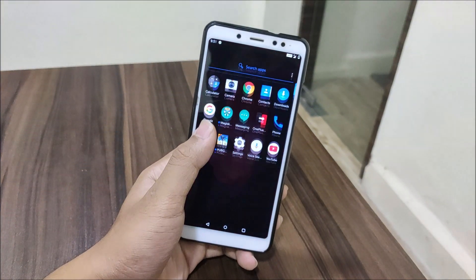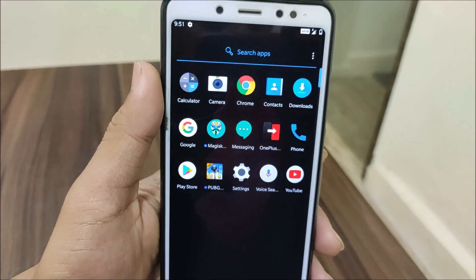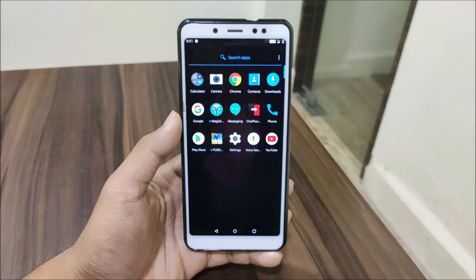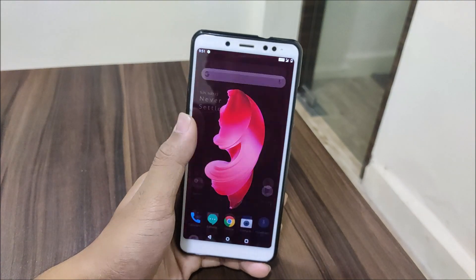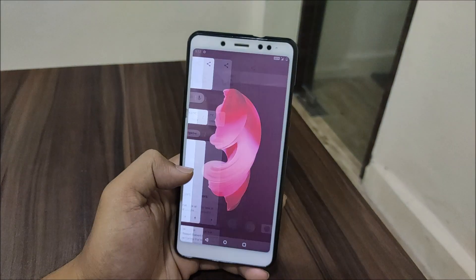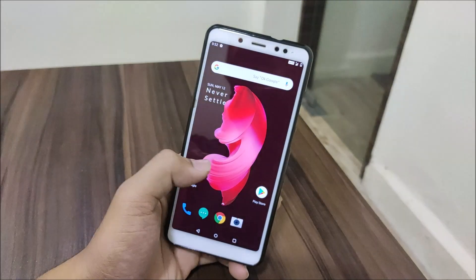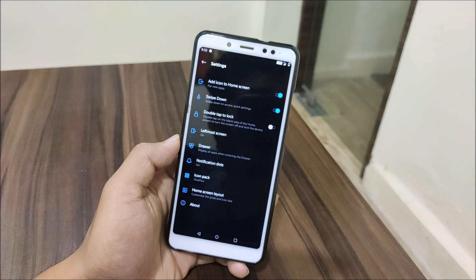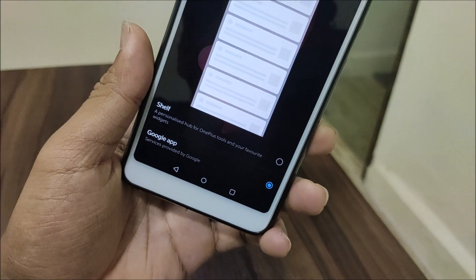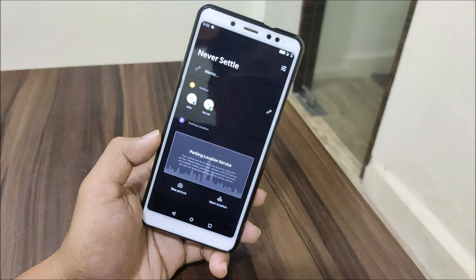The earlier ports I reviewed had a lot of bloatware, but this one has zero bloatware. It has aroma selection, so you can actually select what apps you want to use and remove apps you consider bloatware — all the Google stuff and OnePlus stuff. On the left of the home screen we get Google Now, not the Shelf, which I guess is disabled by default. In settings you have the option to choose Google Now or Shelf.